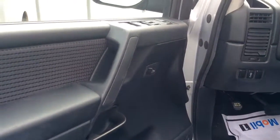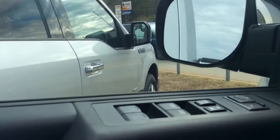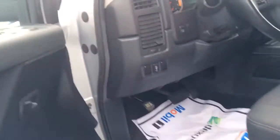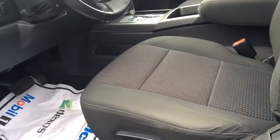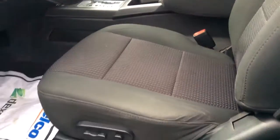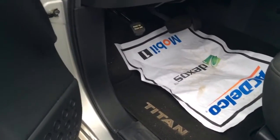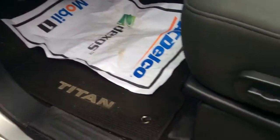So here we are at the driver door. It does have your power windows, power locks, power side view mirrors. You do have four-way powered seats on the driver's side. The cloth is in really good condition, Mike — no stains or tears. Same with the carpet.